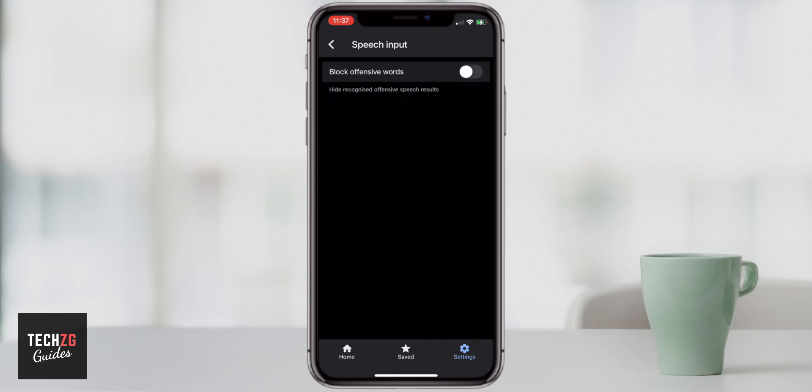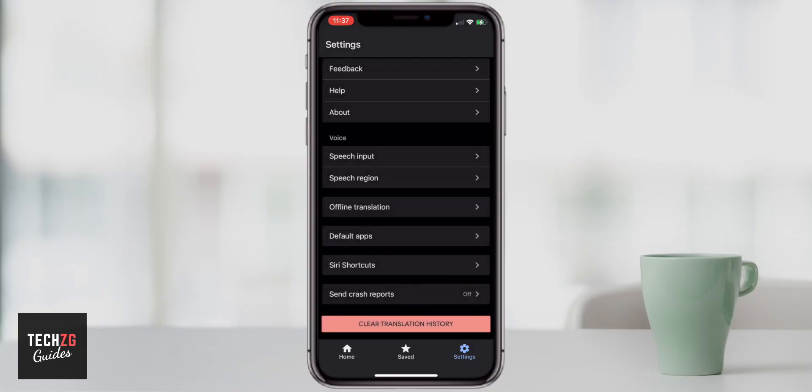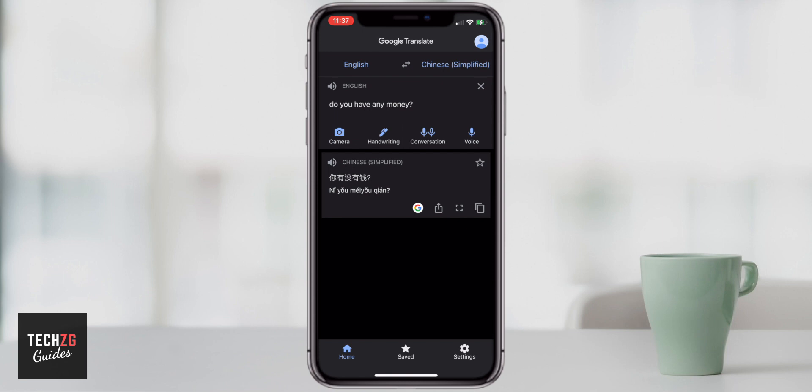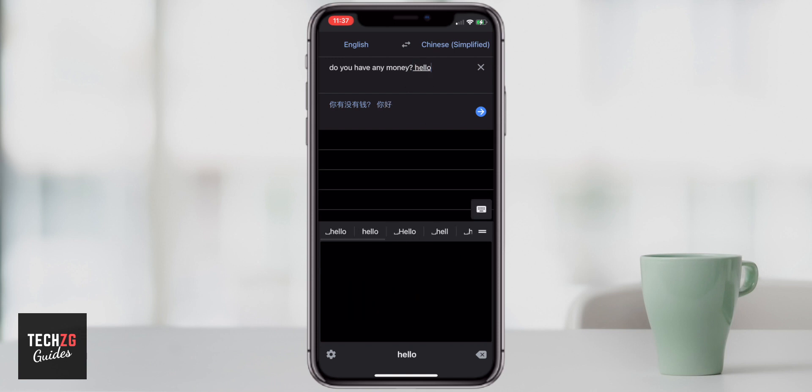So you have voice translation, handwriting, camera, and conversation. The camera's really good — you can just point your smartphone at something and it's going to instantly translate it onto the screen. The translations aren't amazing, but if you're just traveling around somewhere and you need to translate a menu or something like that, then this is super useful. You don't actually have to know the language that you're trying to translate. Camera is something really great in Google — not all of the apps have it.